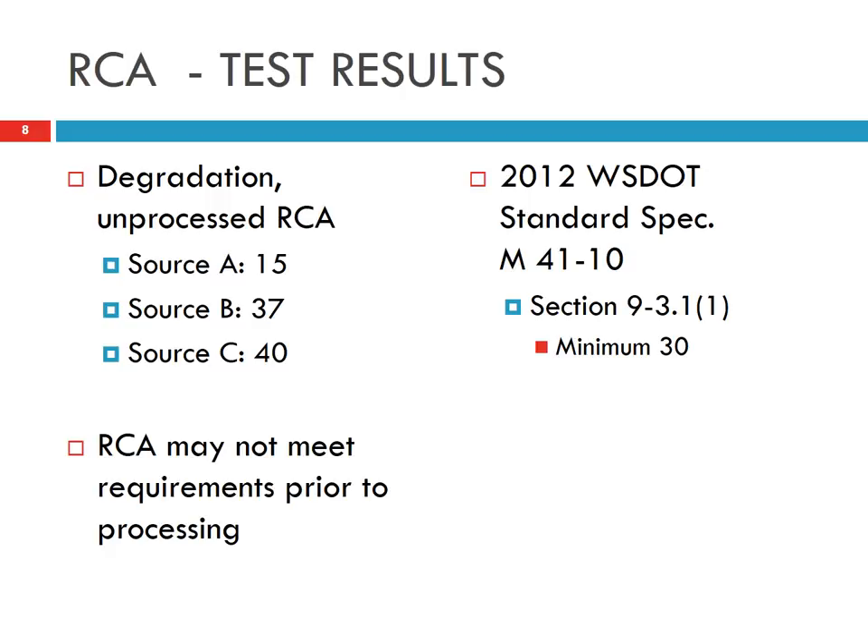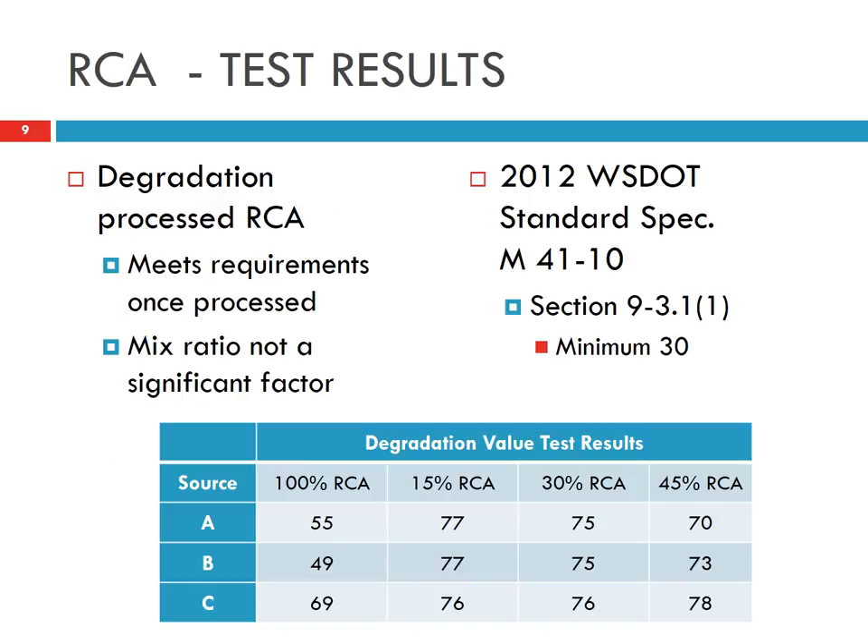By the way, this is unprocessed RCA — meaning we didn't do the washing. So sources B and C without processing already meet the requirement, while source A without processing is a little below the specification. After processing — washing the aggregate — all the recycled concrete or their combinations with natural aggregate pass the degradation specification of 30.